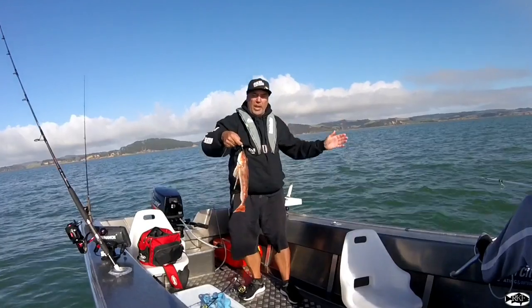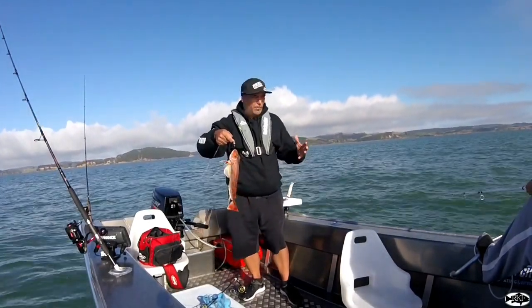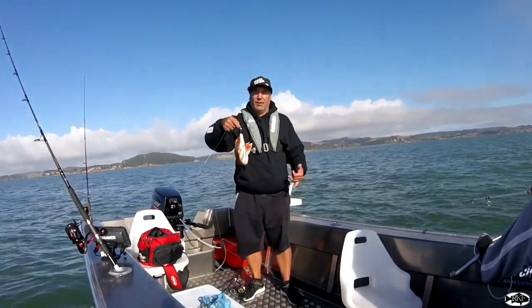We're hoping the snapper will stay away. We've got a burly going so it's pretty hard to stay away from snapper, especially when the burly's going. But hopefully today we get on to the carrots. Hopefully you guys enjoy.